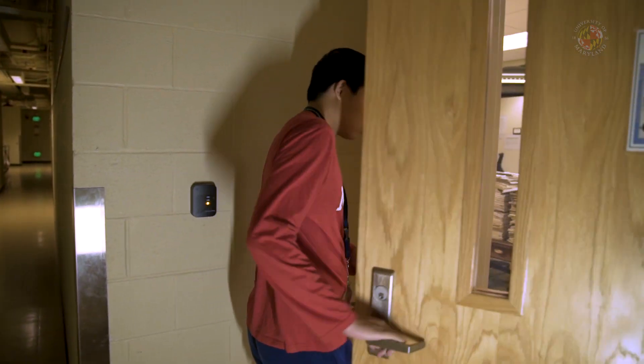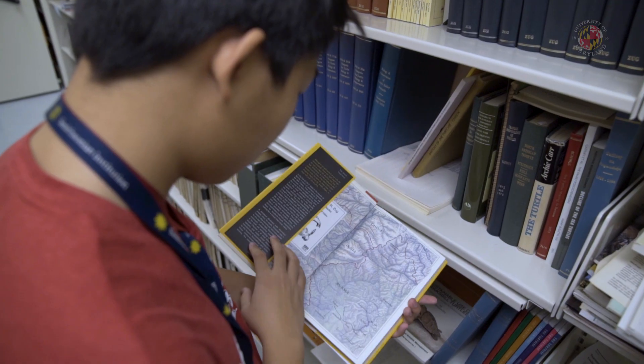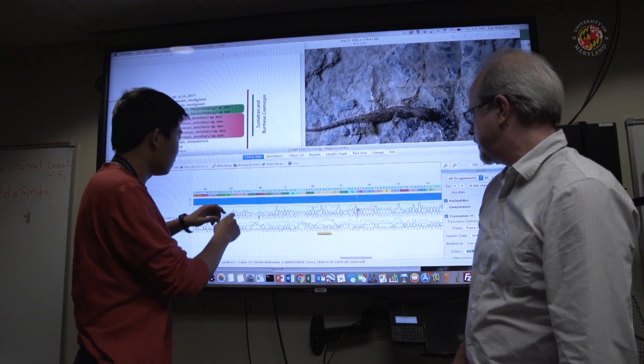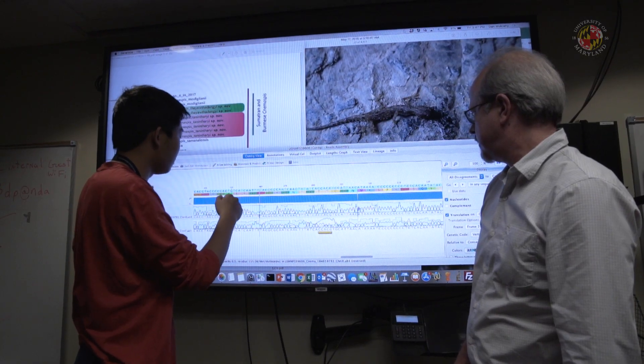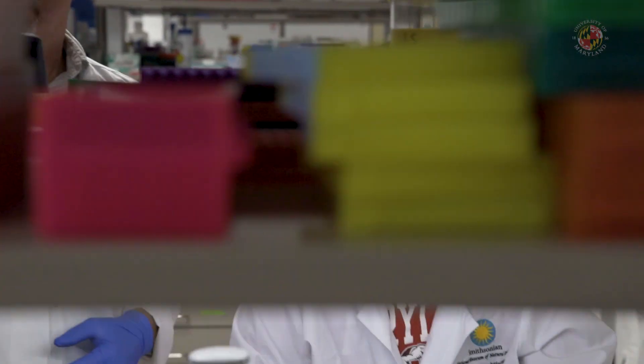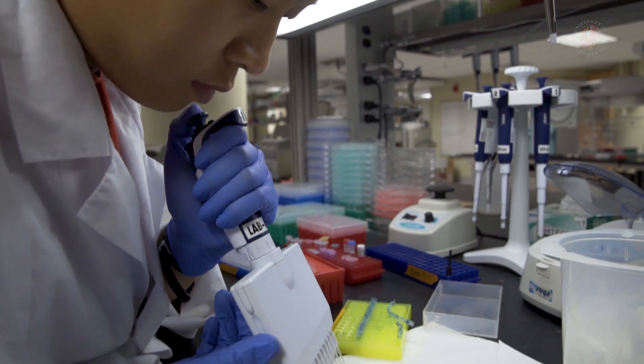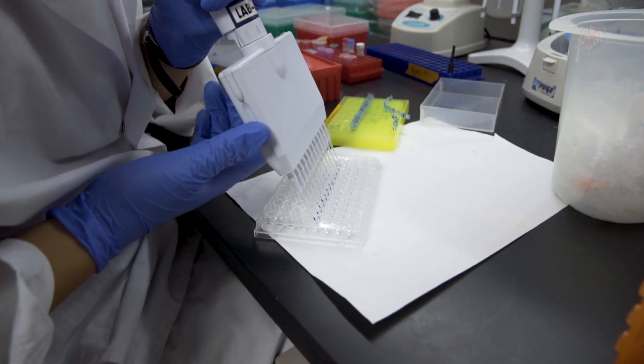The exciting thing about working at the museum is that new things are constantly being discovered all the time. My advisor, Daniel G. Mulcahy, went collecting in Myanmar and he brought back two species of rock geckos in the genus Namaspis. I got the opportunity to work as the lead on that project, and from our analysis we confirmed that they are new species and we described them in a paper recently.